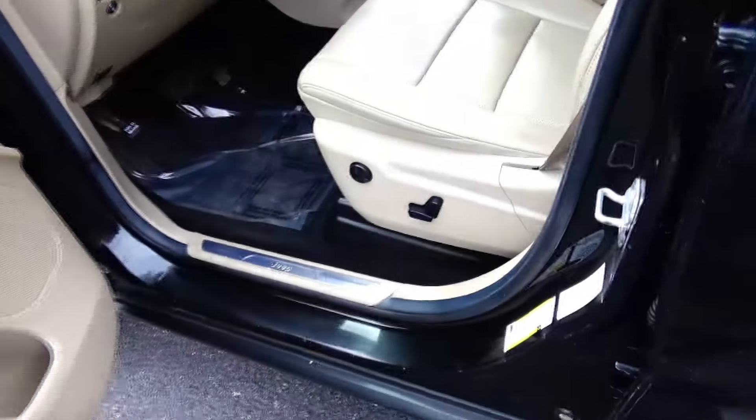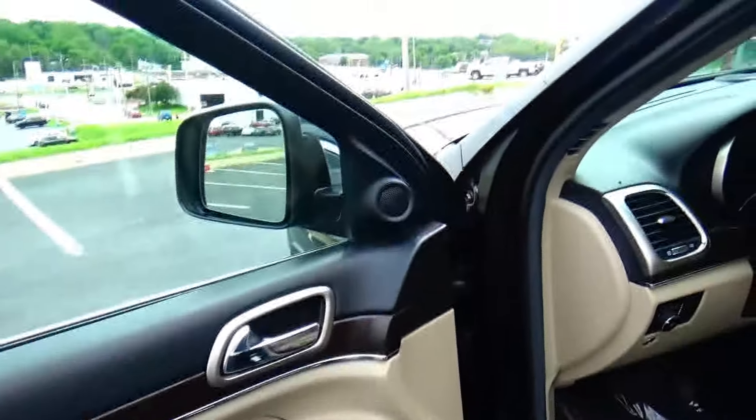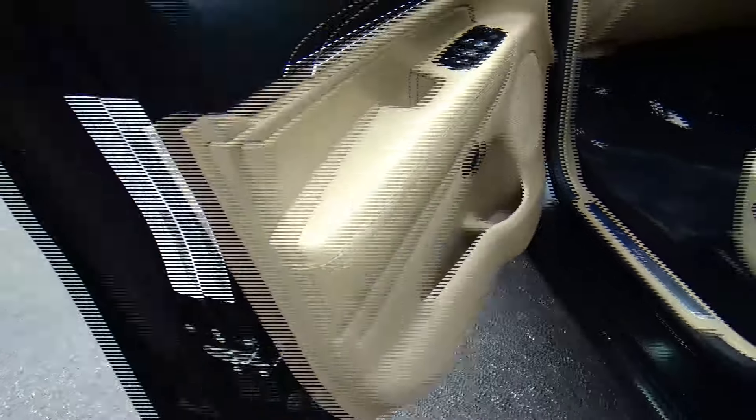8-way power driver seat with adjustable lumbar, power windows, power locks, power mirrors, tweeters, memory seats, and storage in the door.